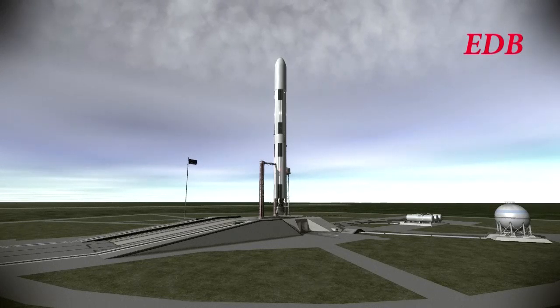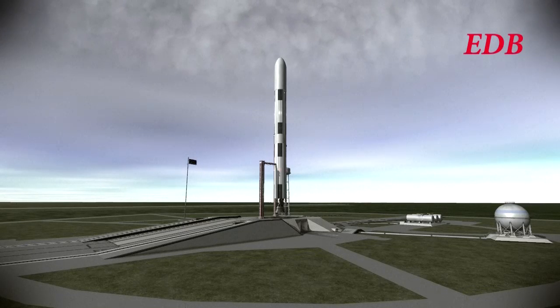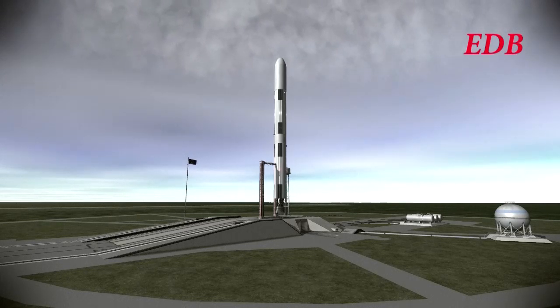There were thunderstorms this morning and there are expected to be heavy storms tonight, but the afternoon has been relatively clear, somewhat cloudy with moderate to light winds. This is the launch of the Titan Station Module 2 atop the Saturn 9A rocket, and we are still a go for launch.